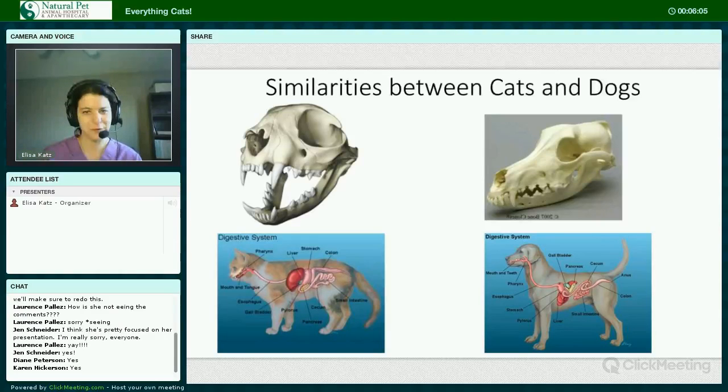Similarities between cats and dogs. Both are carnivores. They have similar dentition and both have fairly short GI tracts in relation to body length.